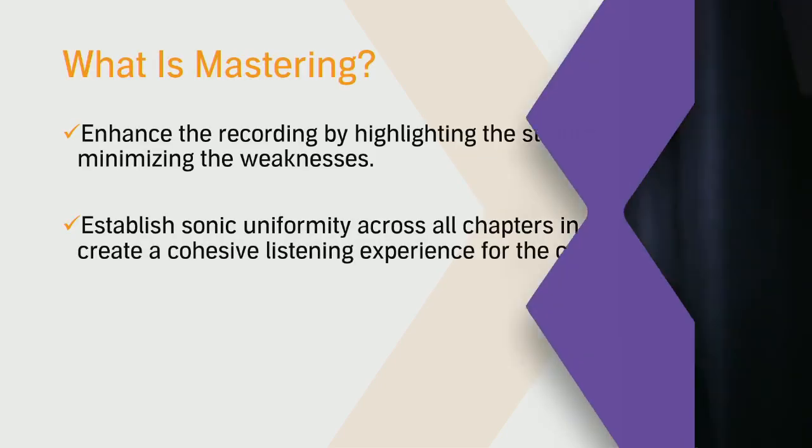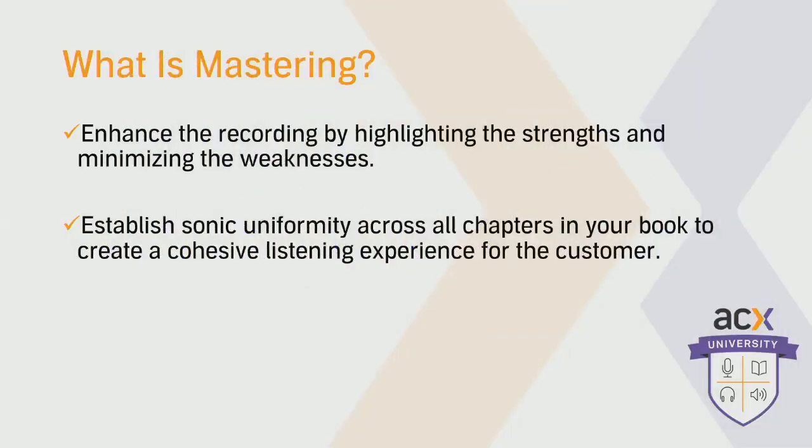Let's get right into it. Our first segment covers the high-level stuff about mastering and effects processing. David, kick us off. What is mastering? I know a lot of ACX producers find it this big, scary thing that seems hard to crack. So mastering is really the final stage in the post-production process. It acts as a final QC check for any audio restoration — for any audio deficiencies that you might have missed within the editing stage.